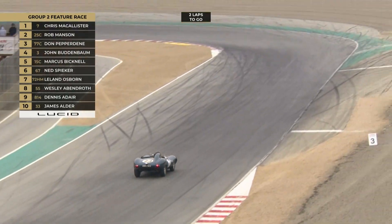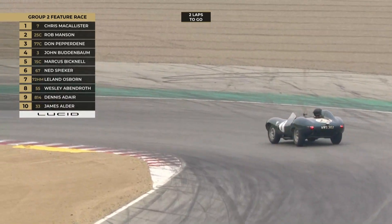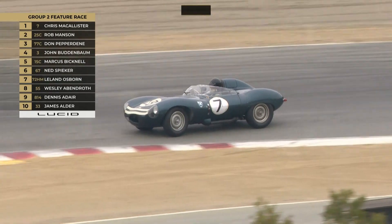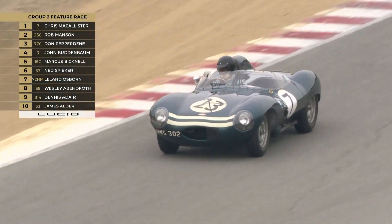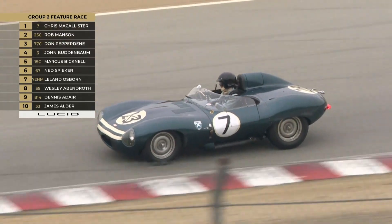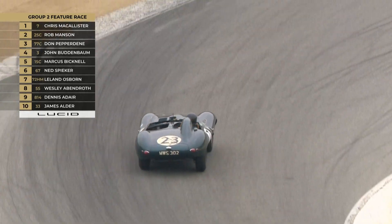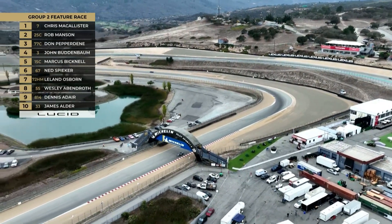Two laps to go. The D-Type is doing the business. It's interesting — they've got different numbers for what I have. I've got Chris in car number 7, but as you can see it's got the 23 and the 7 on. He's got both numbers on it — doesn't matter, it's definitely Chris McAllister and it's definitely the Jaguar D-Type.